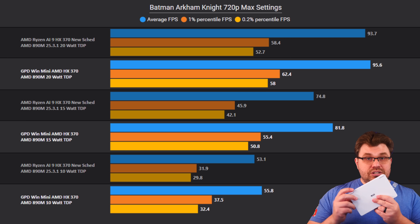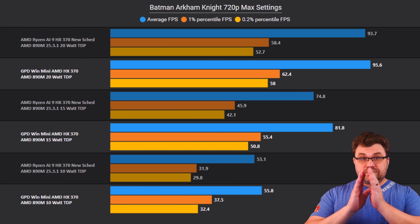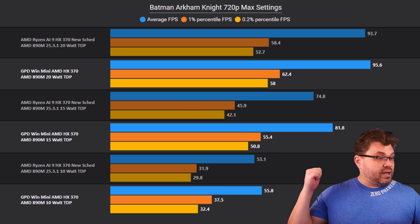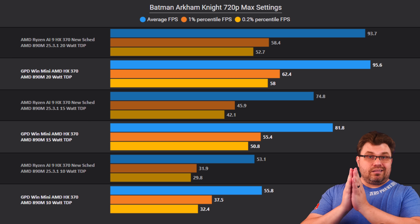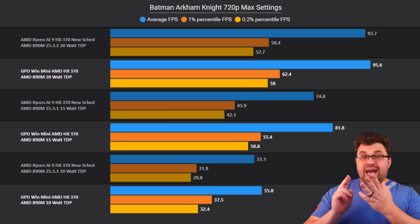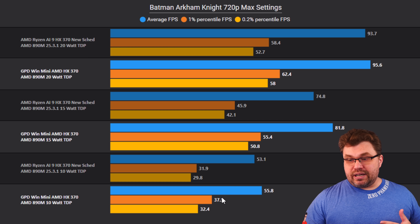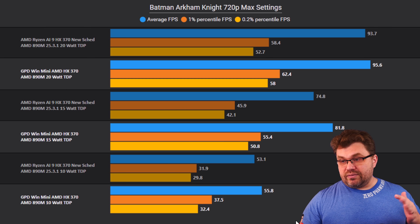All these tests are done on the same system — the GPD Win Mini, HX370 version, on the latest EGESA. Now, looking at a regression: Batman Arkham Knight at 720p max settings. The shaded part in the chart always represents the latest version — 25.3.1, latest chipset drivers, and latest EGESA. Comparing at 10 watt to 10 watt, we see around a 5% reduction in averages and a steep 15–17% reduction in one-percentile lows.